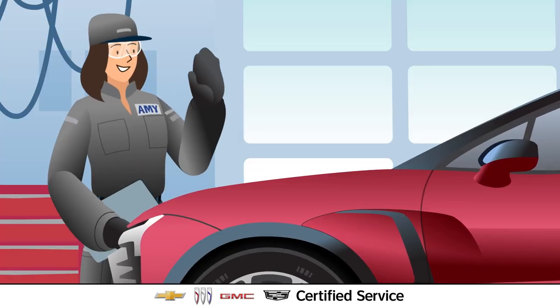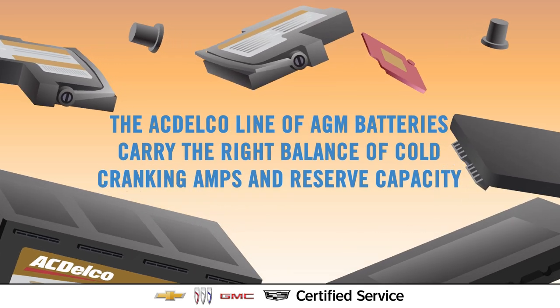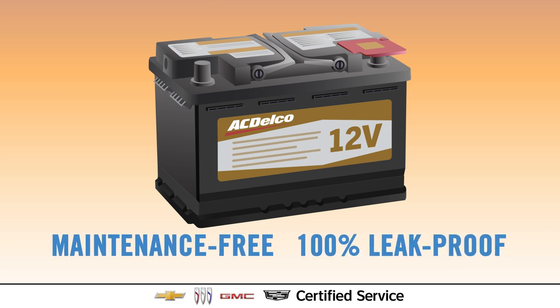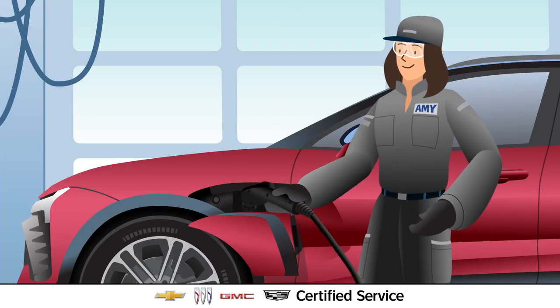That's why we use the ACDelco line of 12-volt batteries to power your EV systems and accessories. They're also designed to be maintenance-free and 100% leak-proof. Certified service EV experts are here for your vehicle needs.